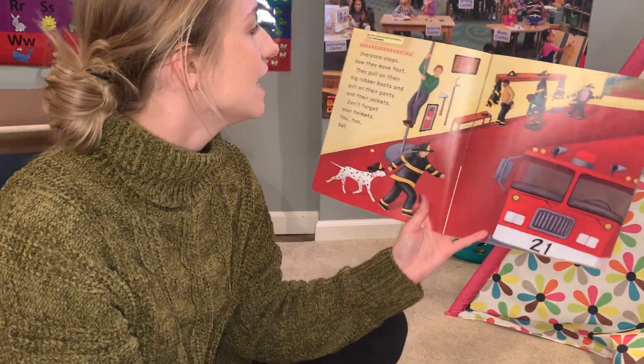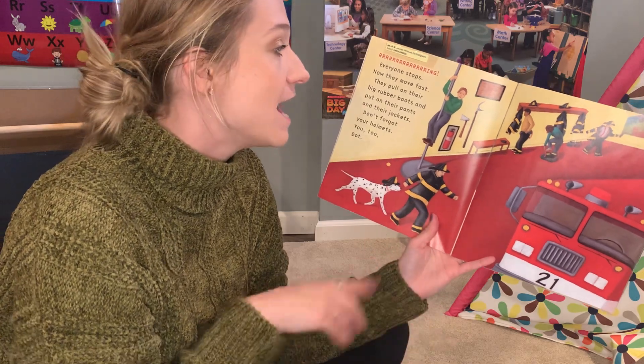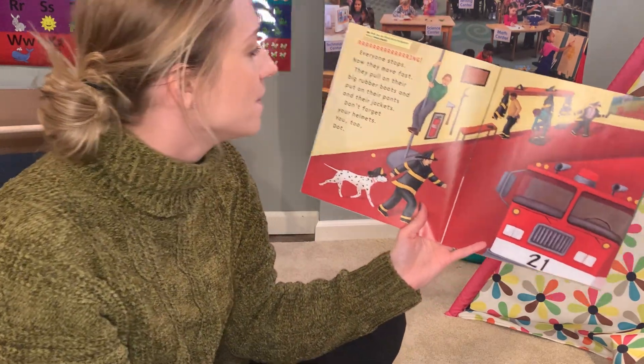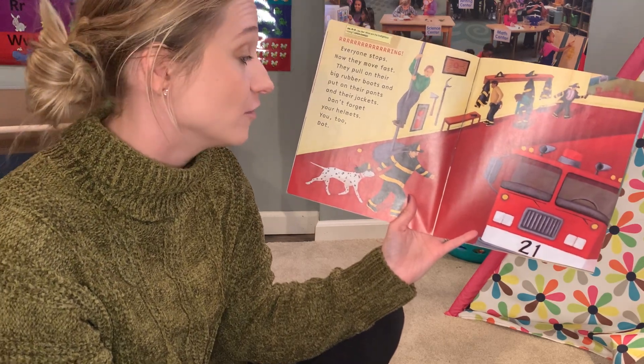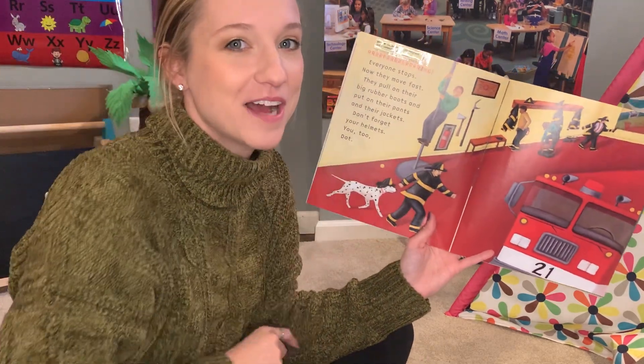The firefighters might be stirring a pot of spaghetti or reading a book or playing catch with Dot when... Ring, ring, ring! Everyone stops. Now they move fast. They pull on their big rubber boots and put on their pants and their jackets. Don't forget your helmets. Don't forget your helmets. You too, Dot!